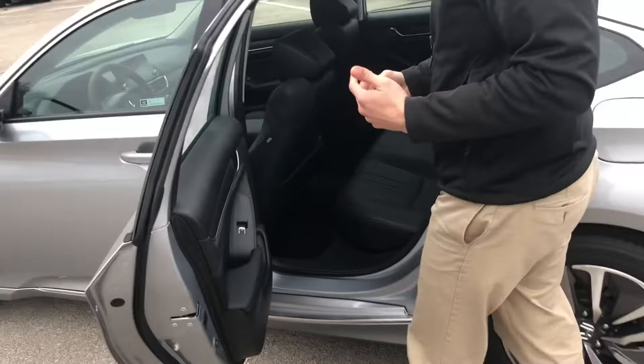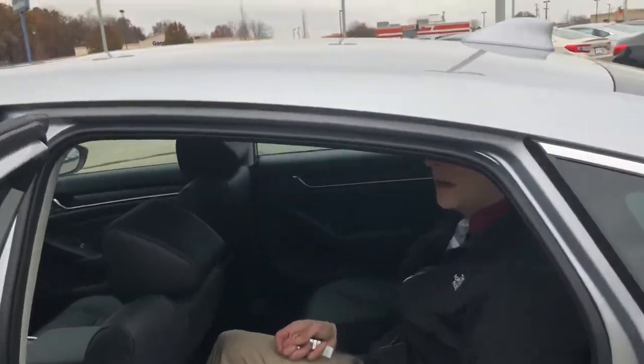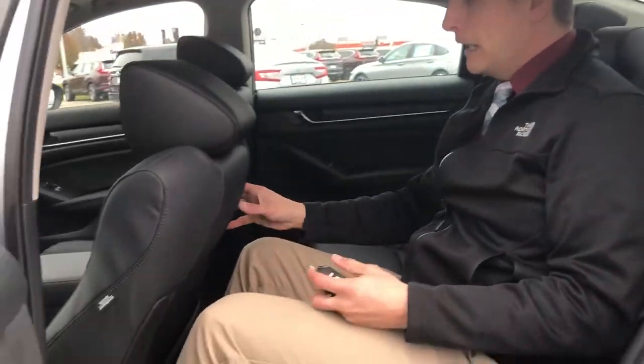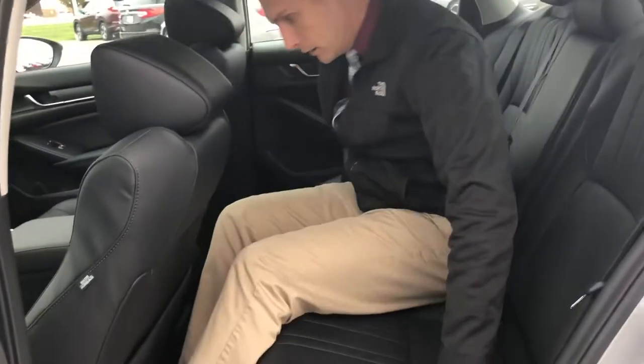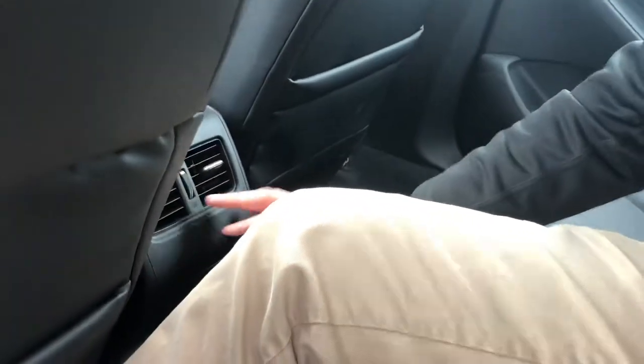In the back seats, you've got tons of space — even for someone as tall as me to feel rather comfortable. Headroom, legroom, everything is perfect. Plus, you have vents for your back passengers right here. Many sedans, especially hybrids, don't have that, but the Honda Accord definitely does.